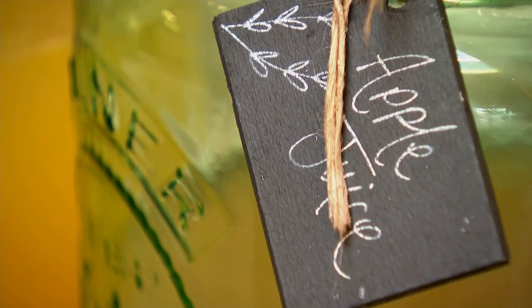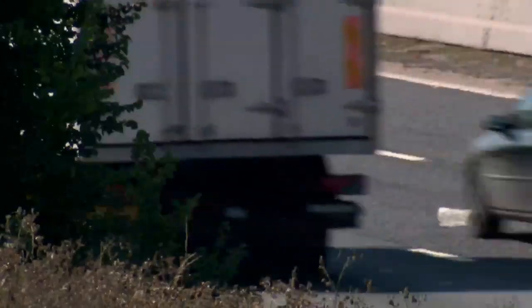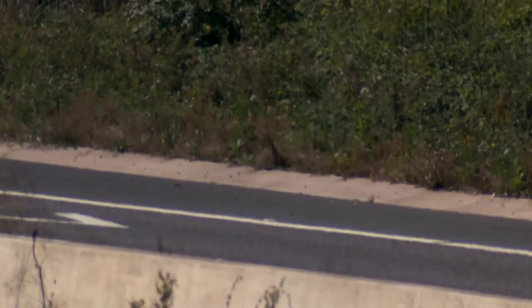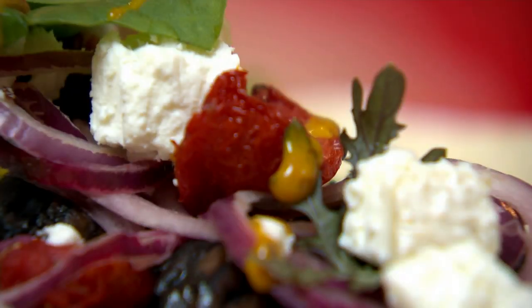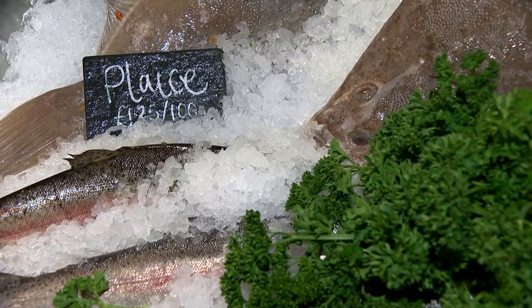That's because this is a motorway service station. Located between junctions 12 and 11A on the M5, Gloucester Services serves only the finest fare to road-weary travellers. It even has its own butcher shop and fishmonger.